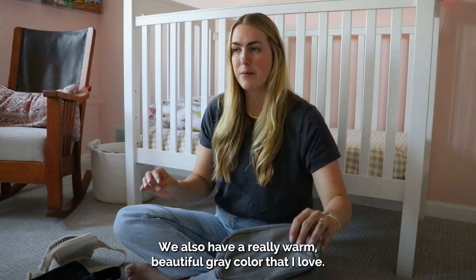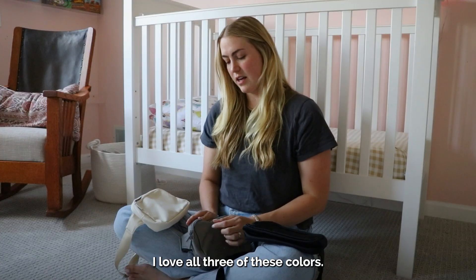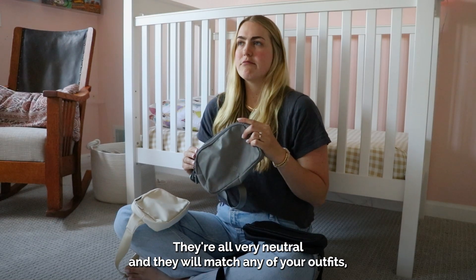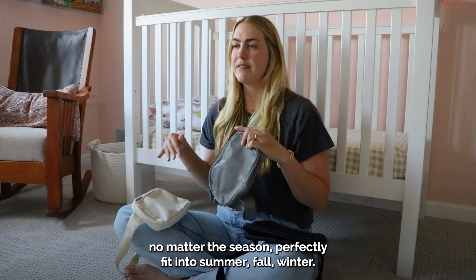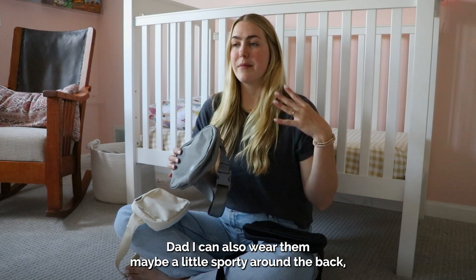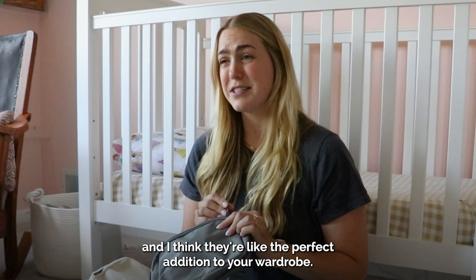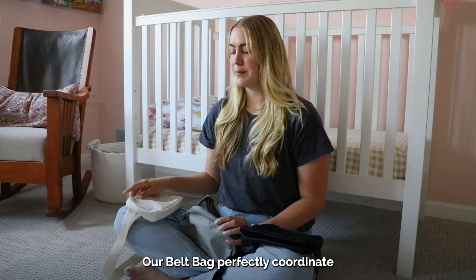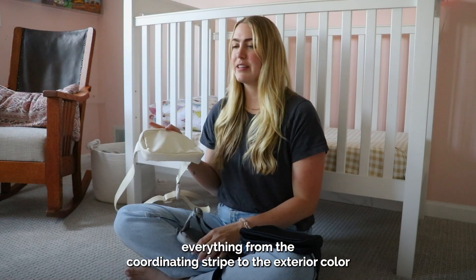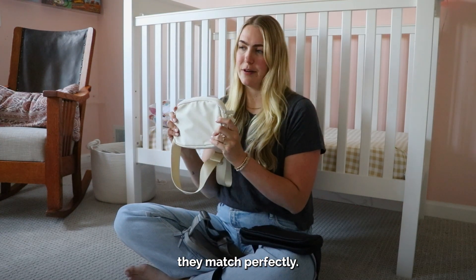We also have a really warm, beautiful gray color that I love. I love all three of these colors — they're all very neutral and they will match any of your outfits no matter the season, perfectly fitting into summer, fall, and winter. Dad can also wear them, maybe a little sporty around the back. Our belt bags perfectly coordinate with each one of our birch bags — the cream, the gray, and the black — everything from the coordinating stripe to the exterior color, they match perfectly.